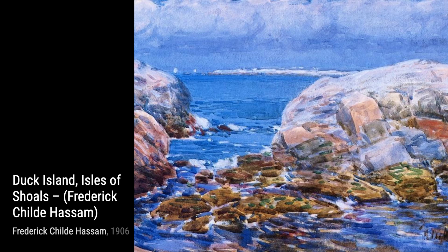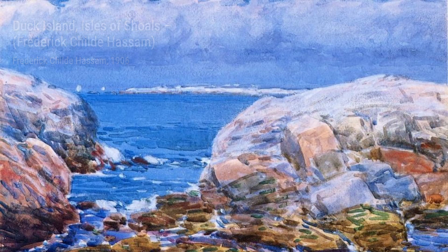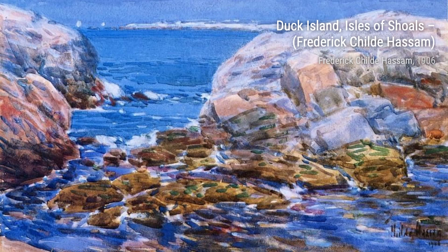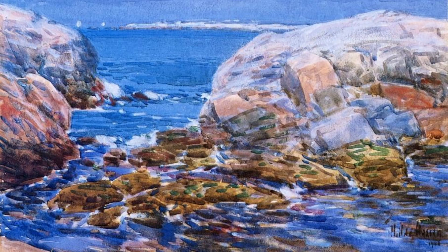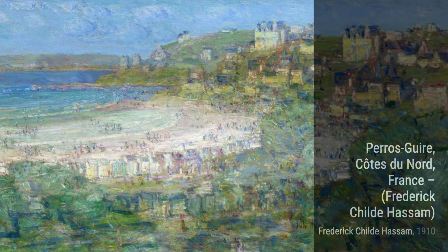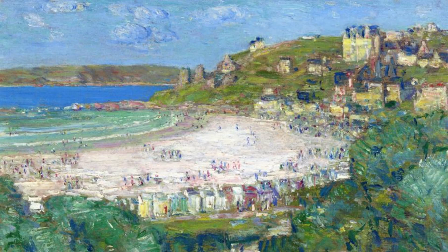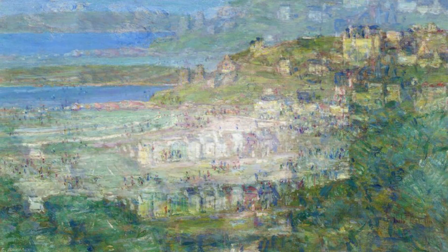Let's now explore Duck Island, Isles of Shoals. Hassam's love for coastal scenes shines through in this artwork, as he portrays a rocky island surrounded by crashing waves. The vibrant colors and textured brushwork create a sense of movement and energy. Next up, we have Perros Geyer, Coates du Nord, France. Hassam takes us on a journey to the French countryside, with lush green fields and charming village houses transporting us to a peaceful and idyllic setting.